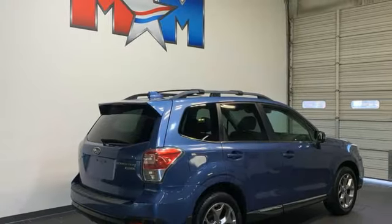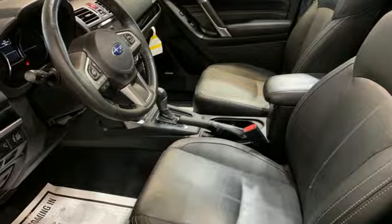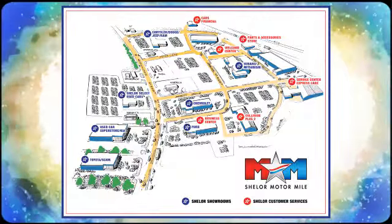They say a journey begins with one step. In this case, it begins with a test drive. Start your next adventure today. Come visit us on the Motor Mile, where you're always a name and never a number. Call, click, or stop in. We're conveniently located at 200 Motor Lane in Christiansburg, Virginia.